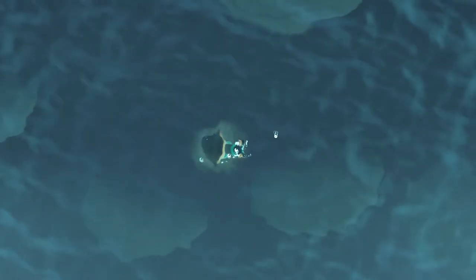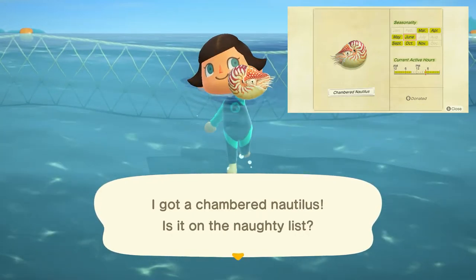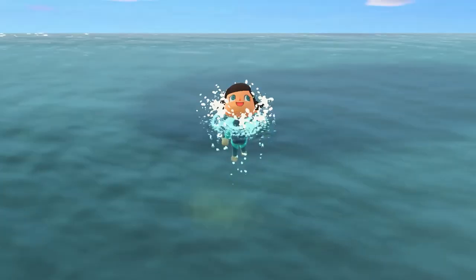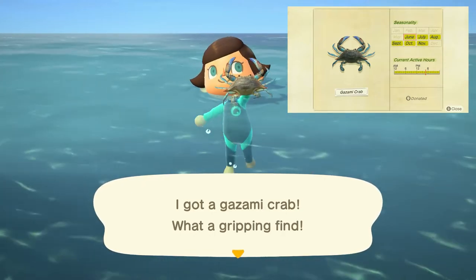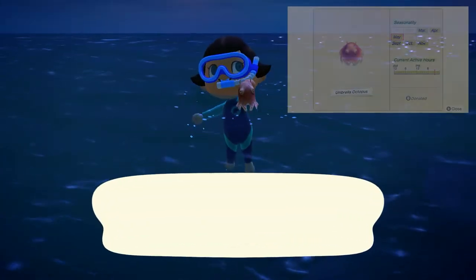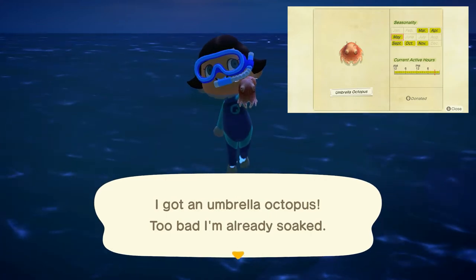Leaving us at the end of November, we have the chambered nautilus with a medium-sized shadow moving at medium speed, found from 4 p.m. to 9 a.m., and sells for 1,440 bells. The kazami crab has a medium-sized shadow moving very quickly, found all day long, and sells for 2,200 bells. And lastly, the umbrella octopus has a small shadow moving very quickly, found all day long, and sells for 6,000 bells.